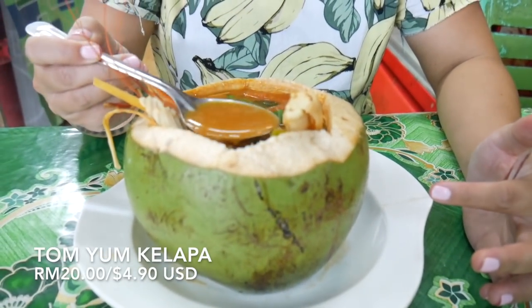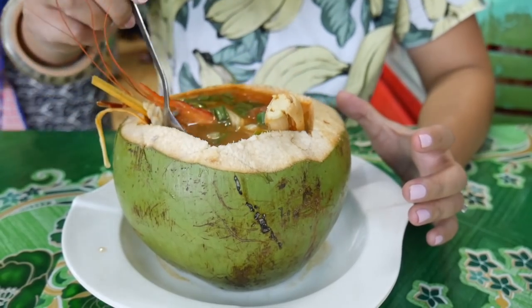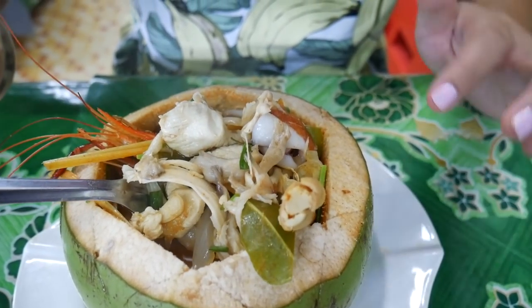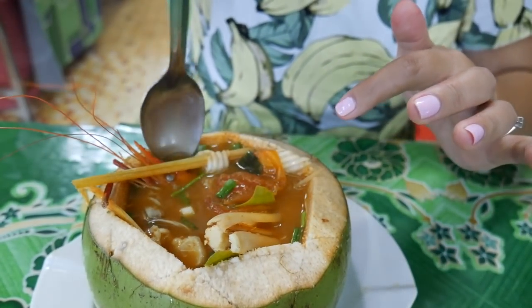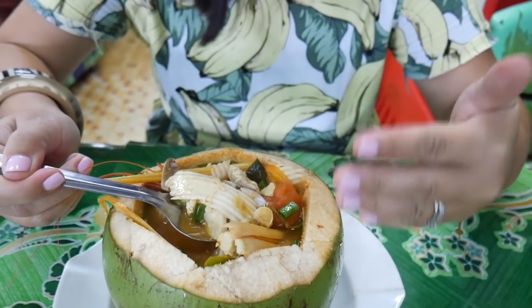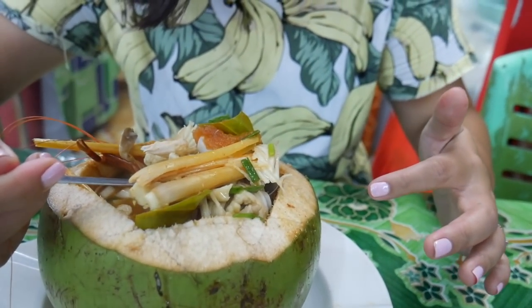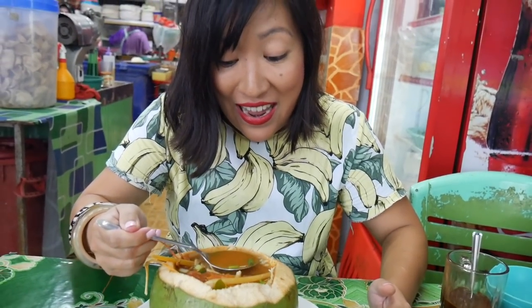The first dish is this spectacular looking tom yum kelapa. Tom yum is a traditional hot and sour soup in Thailand and this one is served in a kelapa, or a coconut, and it looks pretty amazing. It's stuffed full of ingredients — I can see some fish, mushrooms, squid, tomato, a gigantic prawn, and there's actual coconut flesh which they've scraped away from the coconut and added to the soup. Then there are aromatics: a big piece of lemongrass, lime leaf, galangal, and chilli. Let's just try the soup.